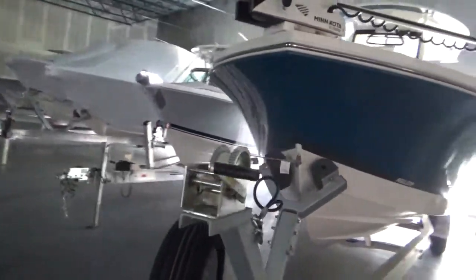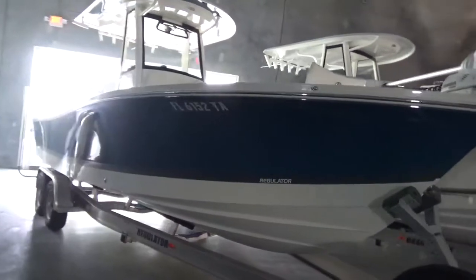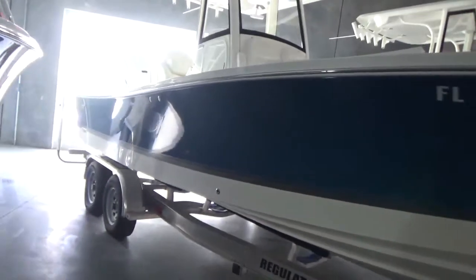This boat we sold to a local person. The boat has been kept in dry storage — covered dry storage, not on this trailer. So it's really in great shape, very nice shape, very low hours.